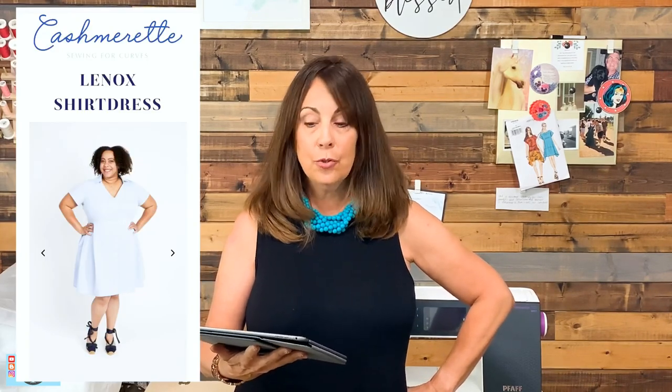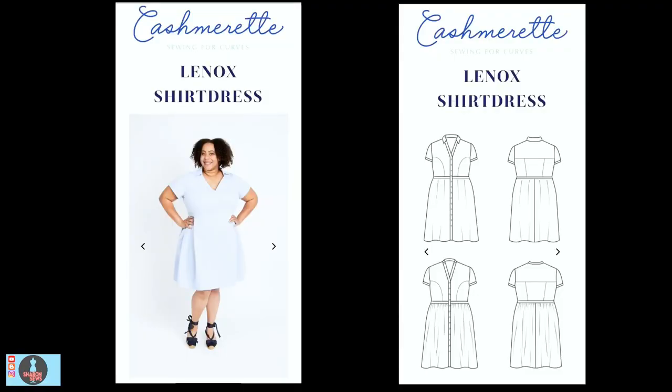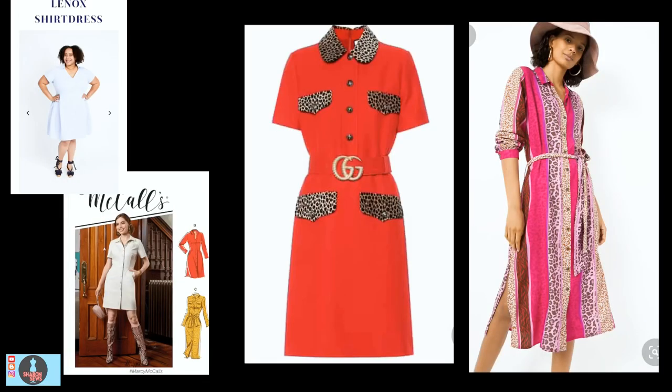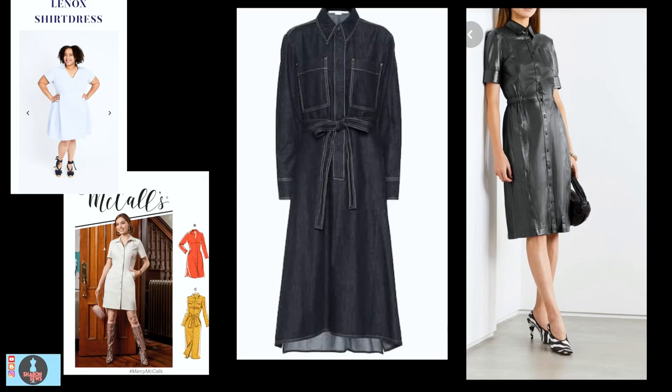A shirt dress is another classic look — the ones I'm sharing have a waistline for a little more structure. You could use the Cashmerette Lennox shirt dress or McCall's brand new release 8139. The Lennox shirt dress features curve-friendly princess seams, a collar or banded neckline, choice of pleated or gathered skirt, a v-neck button placket, and roomy pockets. It is available in sizes 12 to 38 with three cup sizes, designed for light to medium weight wovens. McCall's 8139 comes in sizes 6 through 24 with optional chest pockets, darts, an optional tie belt, and long or short sleeves. Try contrast animal print pockets, striped fabric, classic denim, or even leather.